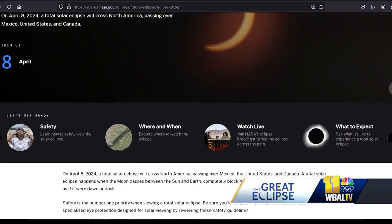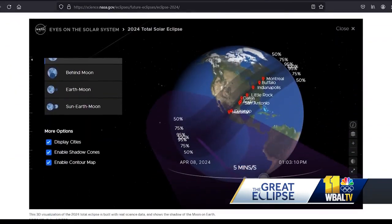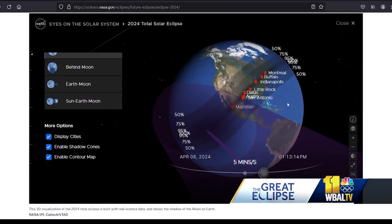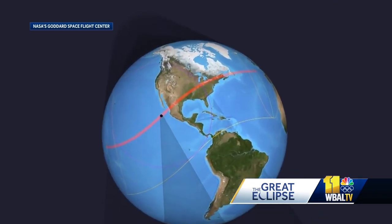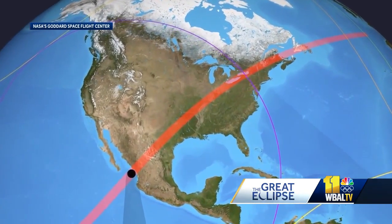And if you're stuck inside at work, don't worry — everything's on the web. Just go to go.nasa.gov/eclipse2024. And you won't want to miss it, because the next total solar eclipse won't cross the U.S. until 2045.